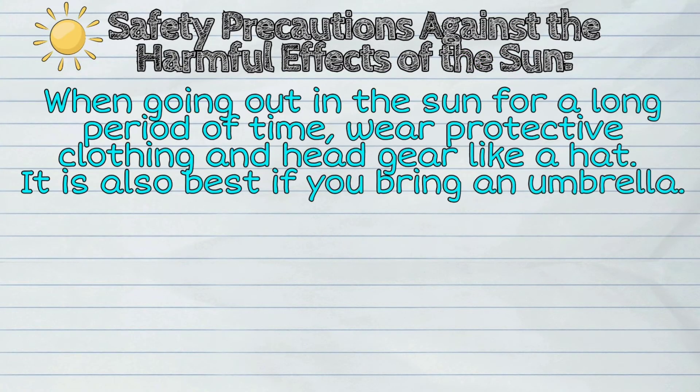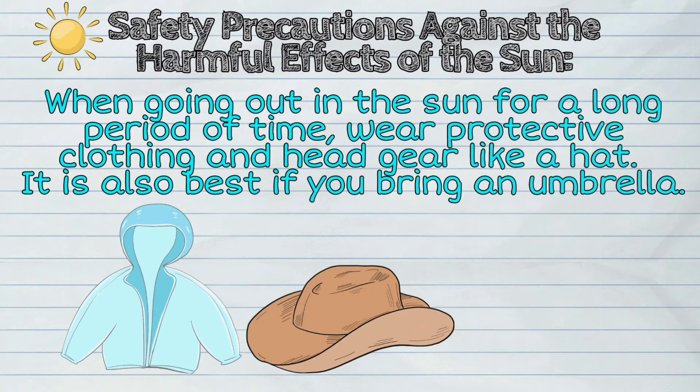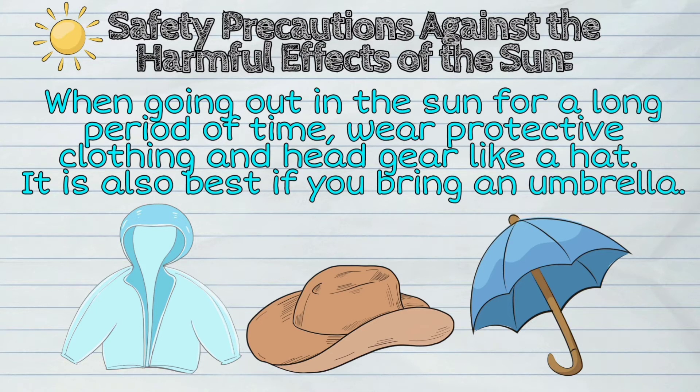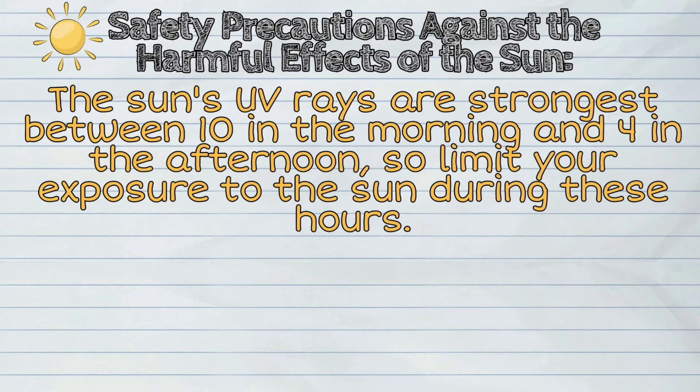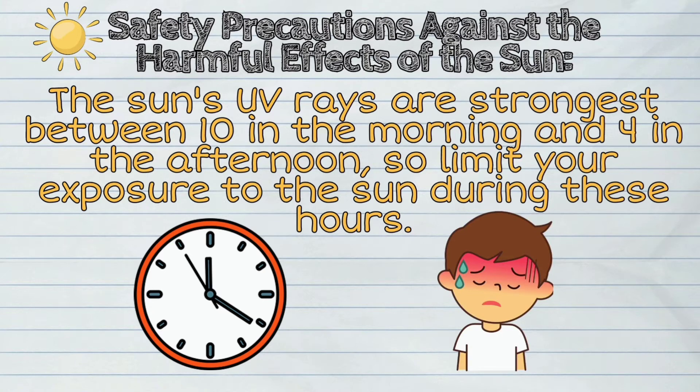First, when going out in the sun for a long period of time, wear protective clothing and headgear like a hat. It is also best if you bring an umbrella. Second, the sun's UV rays are strongest between 10 in the morning and 4 in the afternoon. So, limit your exposure to the sun during these hours.